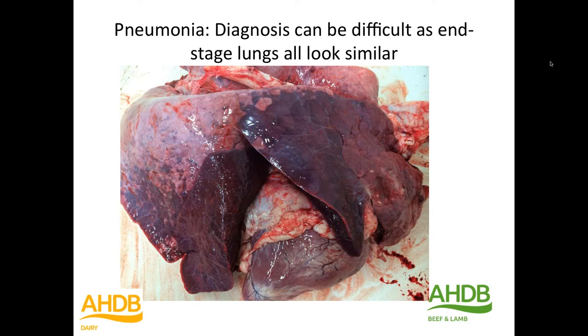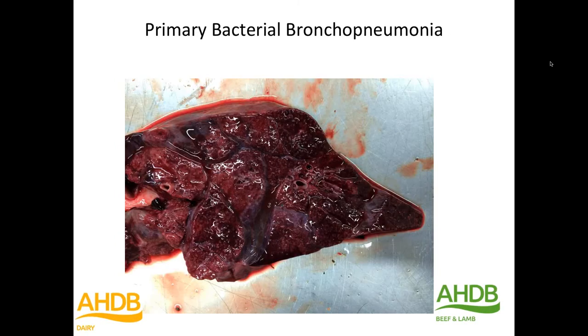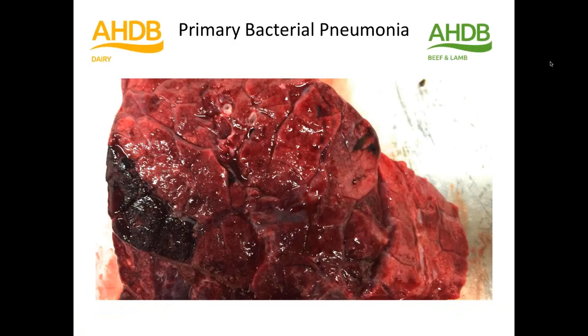Here's the typical appearance of histologically confirmed primary bacterial bronchopneumonia, the commonest cause of pneumonia in suckler calves. You can see the stiff consolidated lungs, the marked interlobular oedema, and the multifocal pale regions within those lungs. There's some haemorrhage and probable necrosis, and there's the marbling effect characteristic of bacterial pneumonia. These lungs would be classified as primary bacterial pneumonia — the commonest cause — sometimes histologically confirmed, sometimes not.